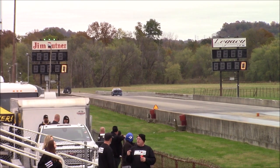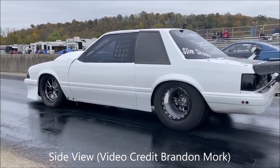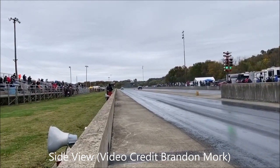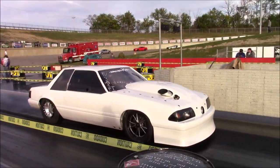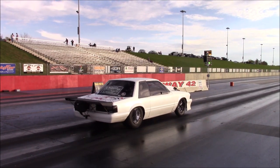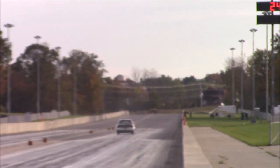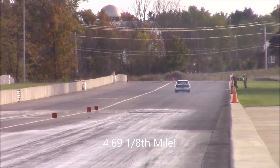That thing squatted, turned left, you put it back in the groove right. Got it! I put a hundred percent on it.